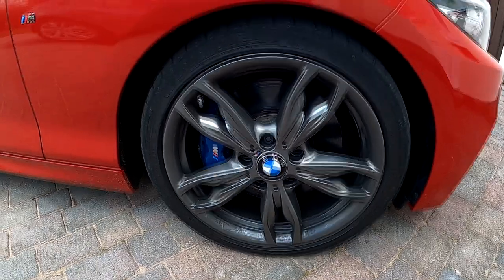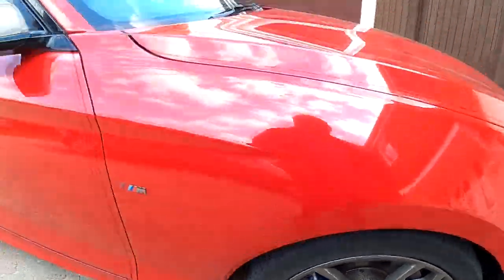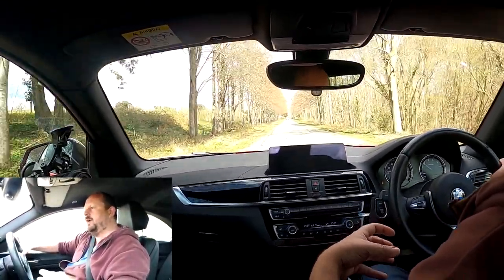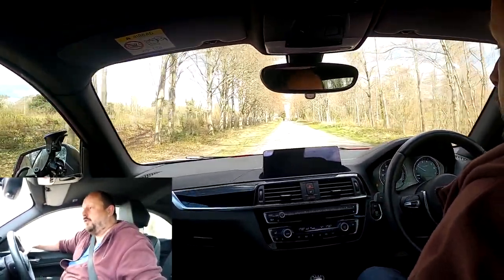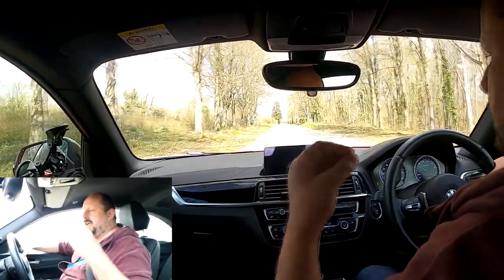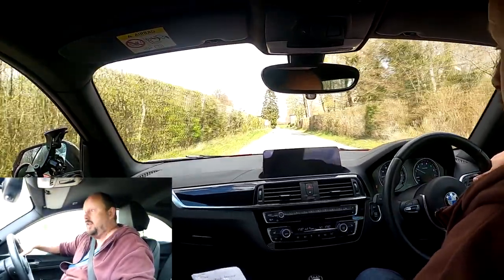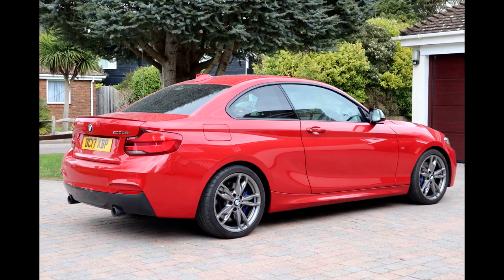The car comes with Michelin Pilot Supersports, which were discontinued. I found them a bit inconsistent with their wear rate, though they're quite capable on track when warmed up. I'll probably go with the Pilot Sport 4S or try some others. It does show good intent that they come with a Michelin performance tyre. The M Sport 18-inch alloys still look lovely — a lot of people change their alloys but I wouldn't bother; they suit the car well.